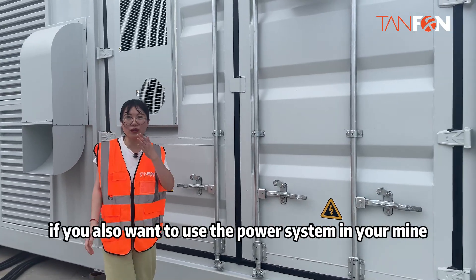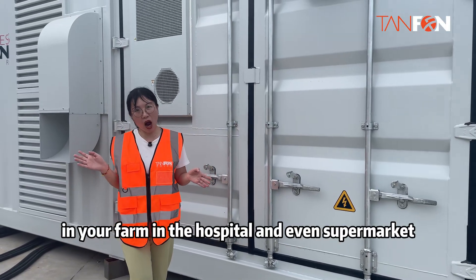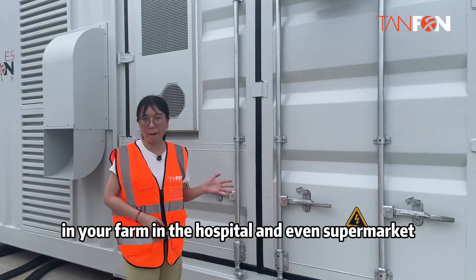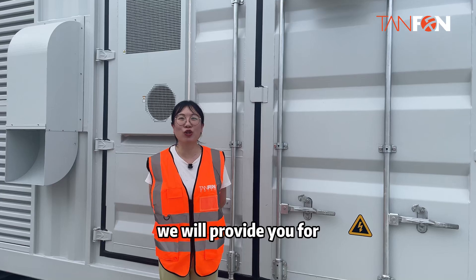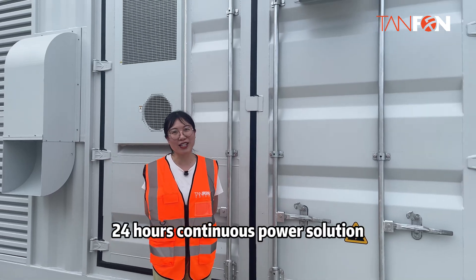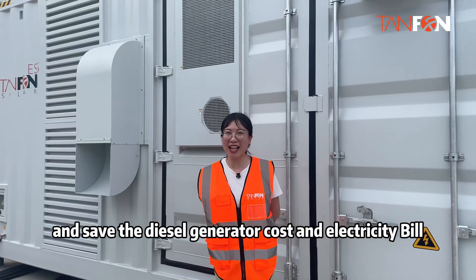If you also want to use the power system in your mine, farm, hospital, supermarket, office, or factories, you can contact TenFone. We will provide you with a 24-hour continuous power solution and save on diesel generator costs and electricity fuel.